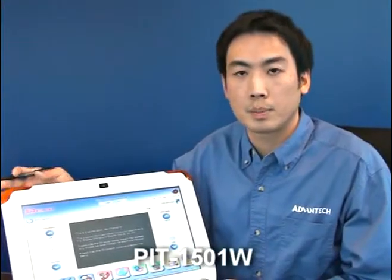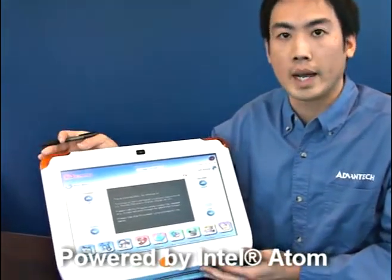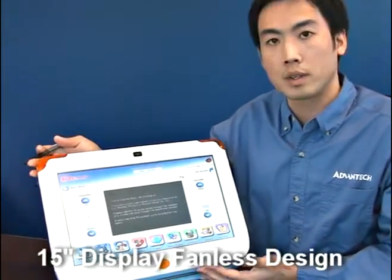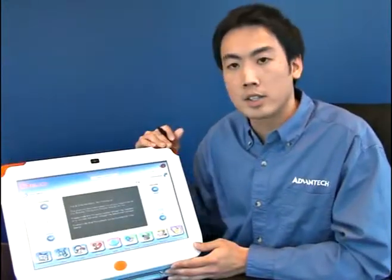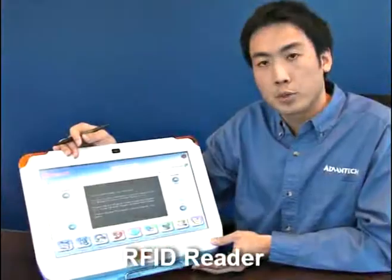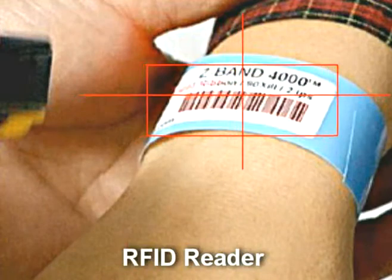Another product we're showing here is the PIT-1501W, which is going to be available in Q3 this year. It has the same features as PIT-1702, but it uses an Intel Atom 1.6 or 1.1 GHz processor. It's designed with a 15-inch wide touchscreen display. It also has LED indicators to signal incoming calls for hearing-impaired patients. It also has RFID readers located at the bottom to identify patients or medical staff, to reduce medication errors and improve security.